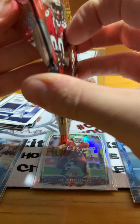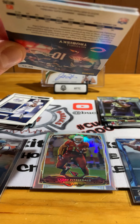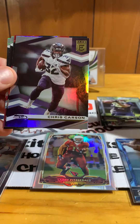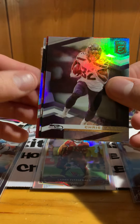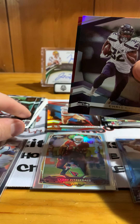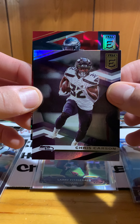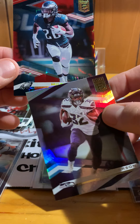Next pack is 2020 Donruss — a very thin pack, which is what you want for this product, since it's going to be just a numbered card. We have Gardner Minshew, Chris Carson, Mitch Trubisky, George Kittle, and our numbered card is an Eagles player — that's Miles Sanders, numbered to 399. Not bad.